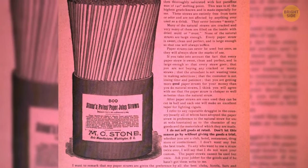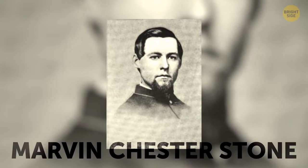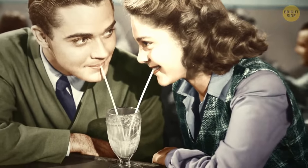The first modern-looking straw appeared in the 19th century because one man was very annoyed that the rye tube spoiled his drink. It was, as they say, the last straw.